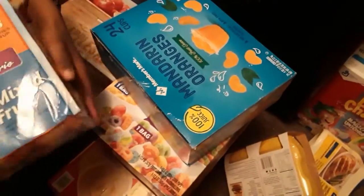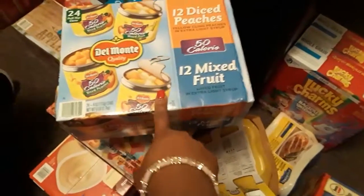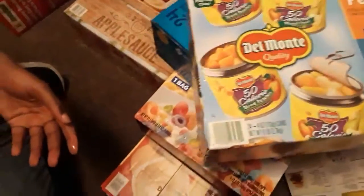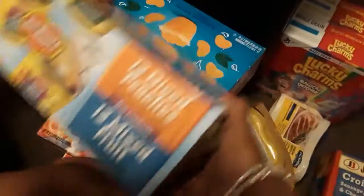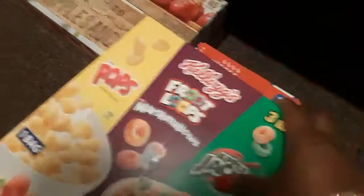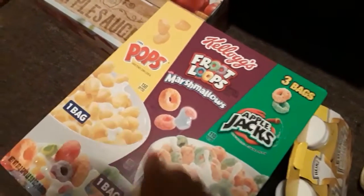I also got Josiah some mandarin oranges — a 24-count of those. I also got him some Del Monte with 12 cans of peaches and 12 cans of mixed fruit. I also picked him up some cereal — three bags with Apple Jacks, Fruit Loops with marshmallows, and Corn Pops. And under that is pudding — chocolate and vanilla.